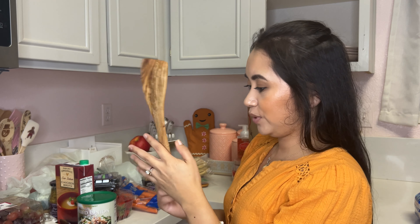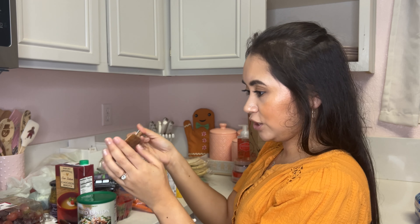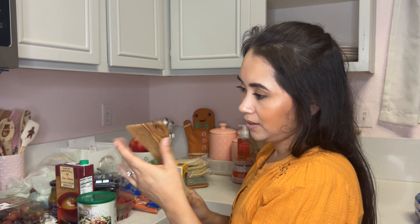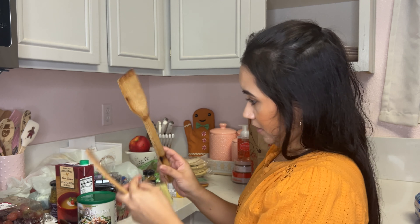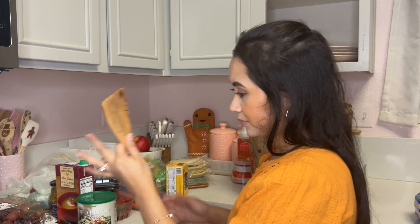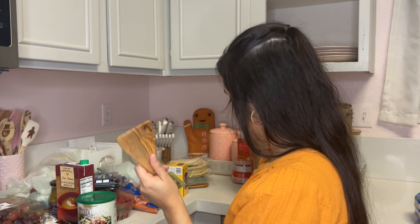I ended up getting this little wooden spoon — it's actually an olive wood spatula. I just love the shape; this is my favorite tool to cook with. You can see my old one is really beat up, so I'm really excited about this new one.